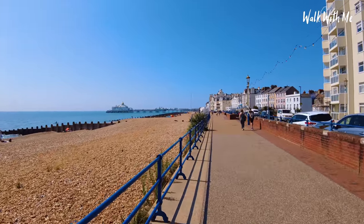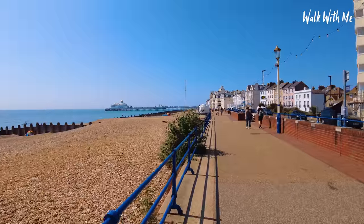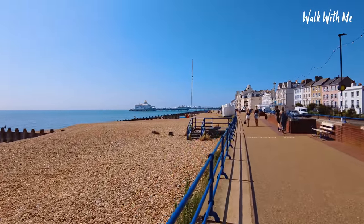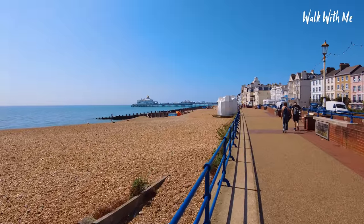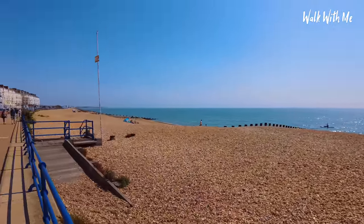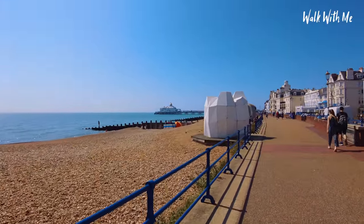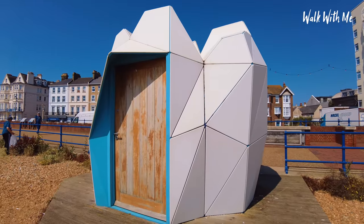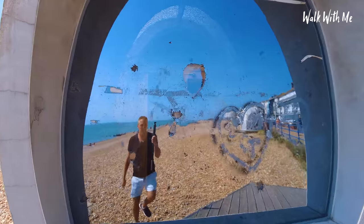In regards to seafront attractions, Eastbourne doesn't have too many to be honest — it's very quaint, lovely and quiet. The major focus is on the pier and the 19th century bandstand, which we're going to come to a little bit later. Being one of the sunniest places in the UK, when the sun shines it's just lovely to go for a walk. There's some art deco stuff here on the beach.